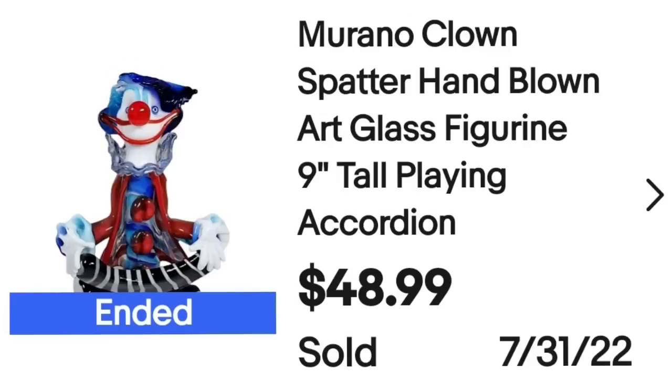I'm going to show you the eBay sales first. All of these are from my own store and they sold in the last two weeks. I'll tell you where I got the item, how much I paid, and how long it took to sell. This first one is a Murano clown that sold in one day for $48.99. I got this in an online auction lot — I got three of them for $20, so I'm about $7 in, making about a $35 profit.